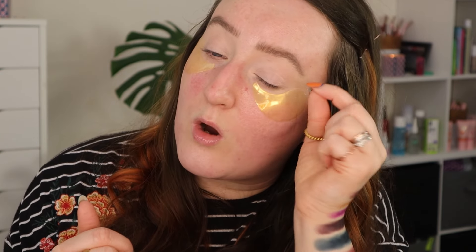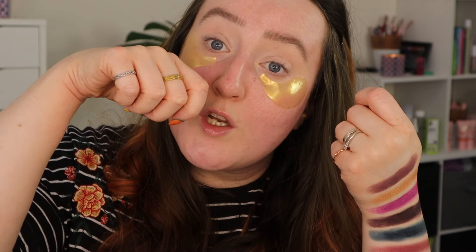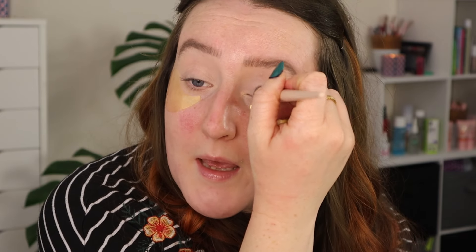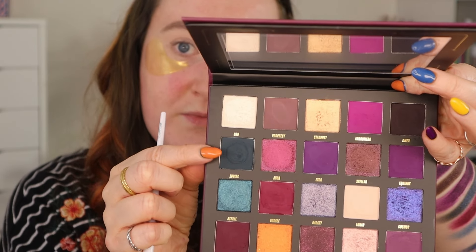I want to blend that teal out with one of the more purpley neutral tones, blend it out, do a cut crease, do a purple — teal and purple together, I love that. So I'm going to start with a flat brush. I already have the Beauty Bay eye base across my eyelids, I've done my brows, and I have these eye patch things — the Revolution ones that I always wear. I'm going to dip into that Zodiac shade, going straight in.